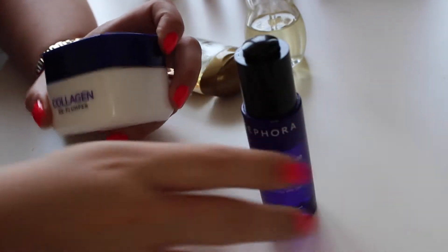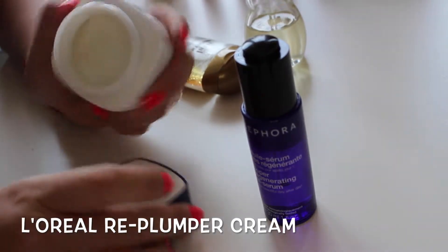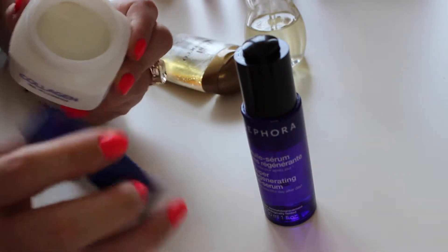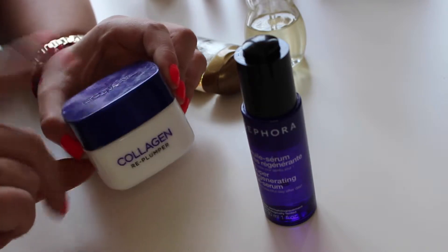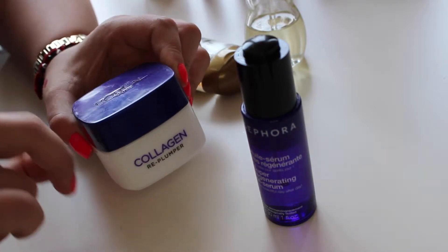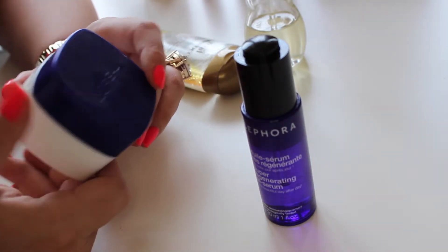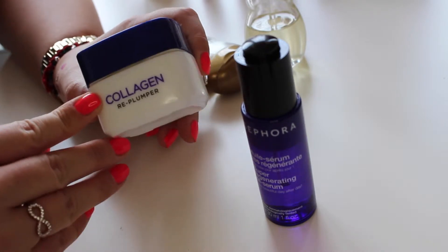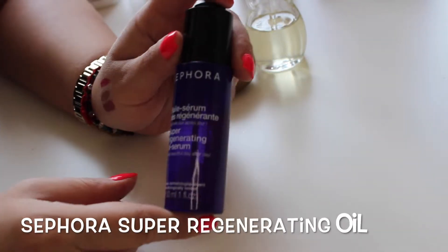For moisturizer, I've been on a quest to finish this collagen replumper — it's pretty much empty now and I'll probably throw it out today. I wouldn't repurchase it because it's very thick. There's a similar one by Lauria in a silver-blue tube that's much better. This one isn't bad, but it's too heavy, especially in the Middle East with all the heat and humidity — it can clog your pores, though it does a great job of hydrating.